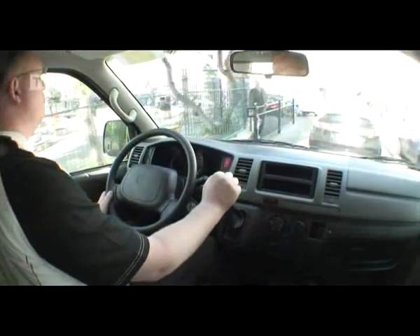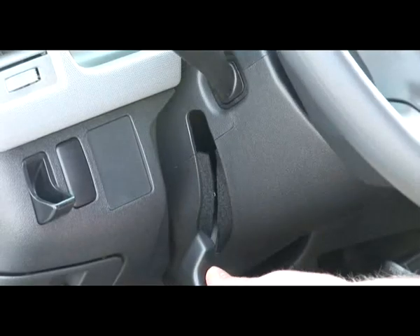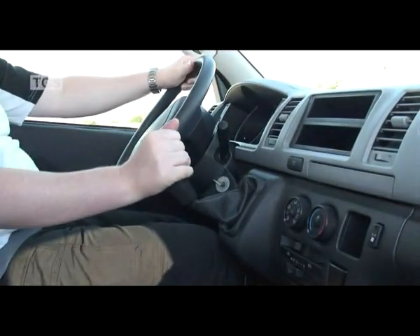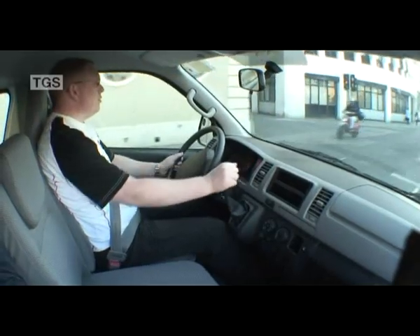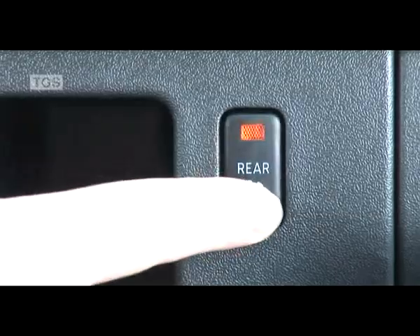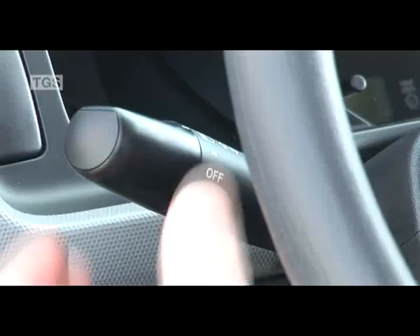The driver has access to all controls, positioned for maximum convenience and ease of use. The instrument panel features a dash-mounted gear shift, making the front seats accessible from either side of the cabin. Essential indicators and switches are included in the large metre cluster, giving high visibility with fingertip control.